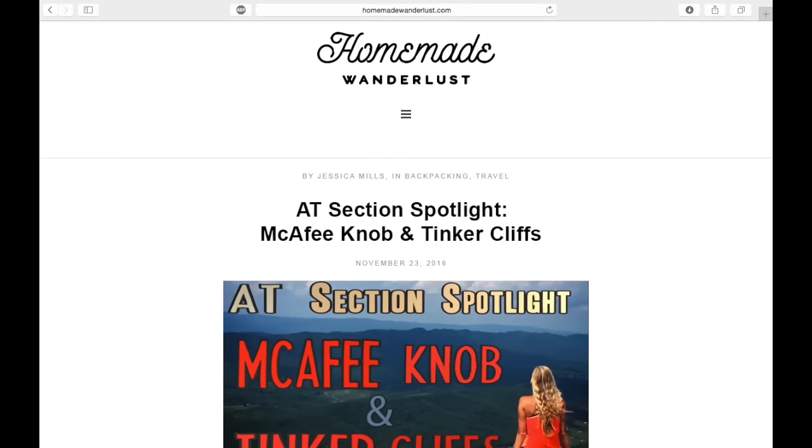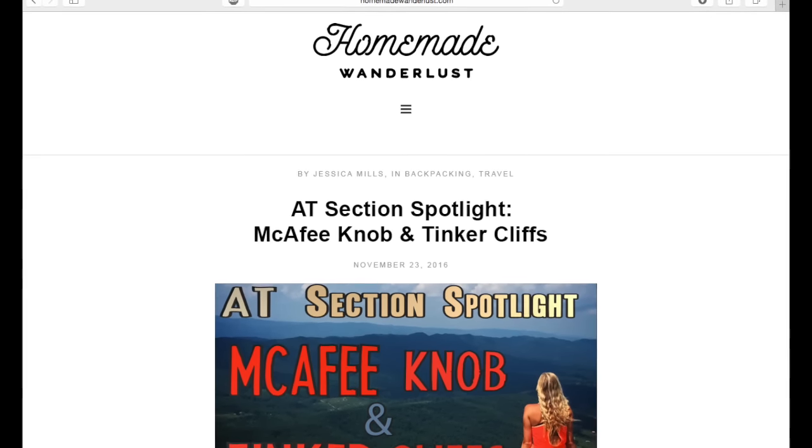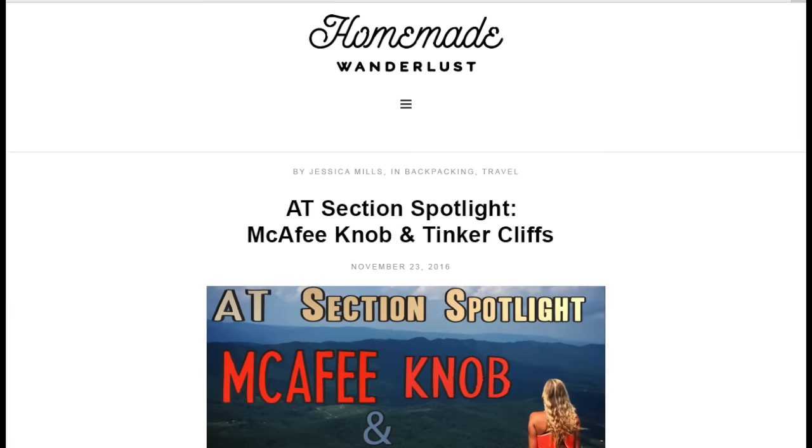I'll put some notes on these mile markers and road names in the show-more info below this video. I'm also going to have a link to my blog post that corresponds with this, and I'll have some additional information and maps to kind of help you out, so you don't have to go too crazy taking notes. Let's go ahead and get into some of the details.